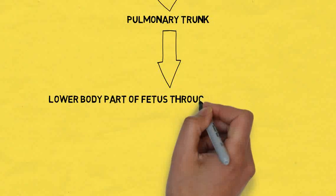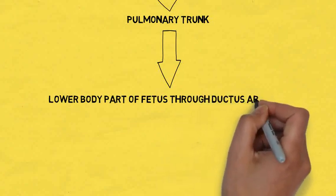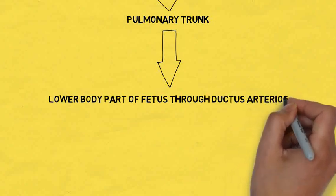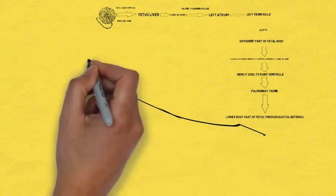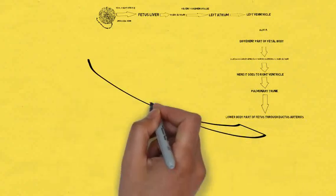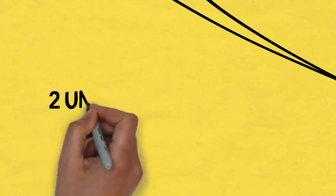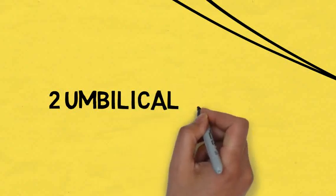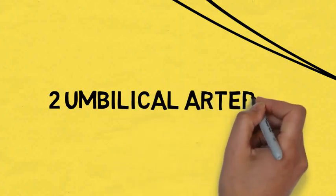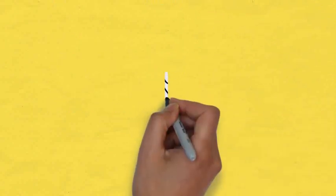From the lower part of the body, this deoxygenated blood goes back to the placenta with the help of the two umbilical arteries present in the umbilical cord. So in fetal circulation, oxygenated blood travels via the umbilical vein and deoxygenated blood returns via the two umbilical arteries. Remember: there is one umbilical vein and two umbilical arteries.